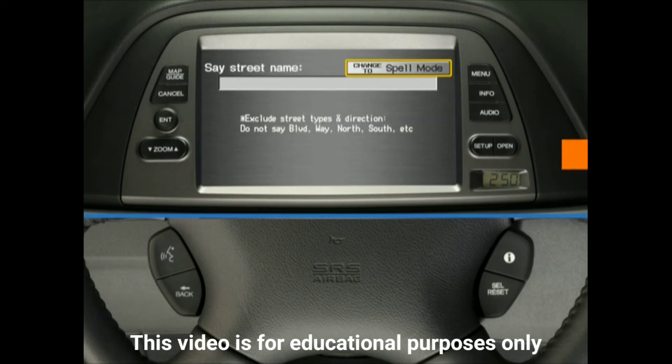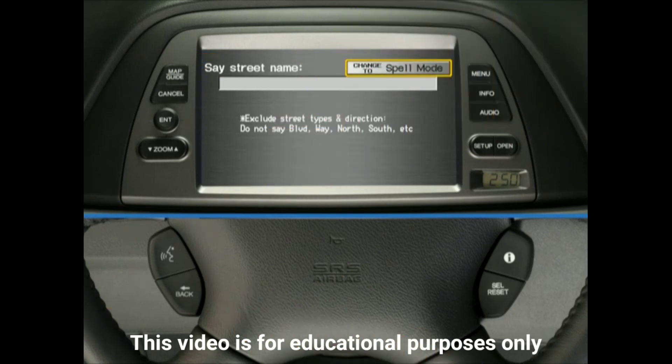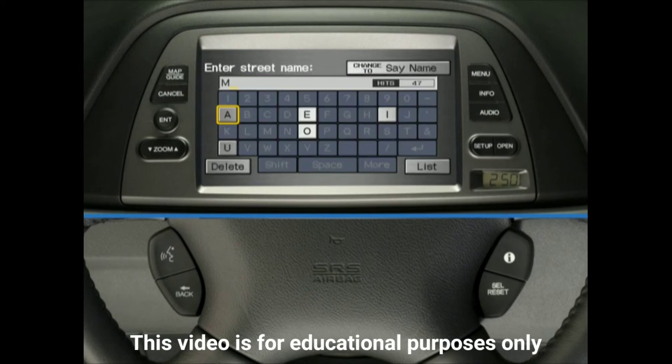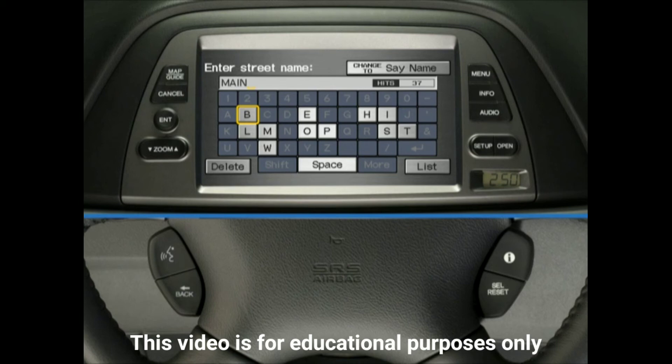Next, the system will prompt you to select a street name. Continuing with the example, press and release the Talk button and say "Main." A list of possible matches will come up. Press and release the Talk button and say the number next to Main on the list. Alternatively, you can spell the name of the street letter by letter, pressing and releasing the Talk button each time. Each time you select a letter, those letters that no longer apply will turn grey in the keyboard on the navigation screen.